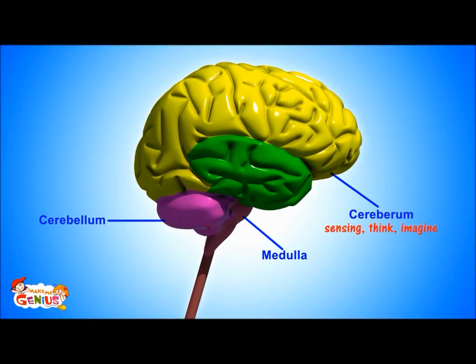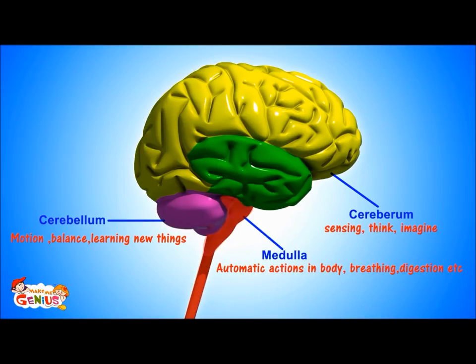So now you know about the brain. The cerebrum is in charge of sensing, thinking, and imagination. The cerebellum is responsible for muscle movement, control, and helping us learn. And the medulla is running our body from the inside.